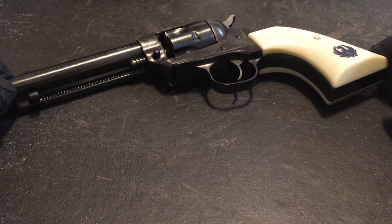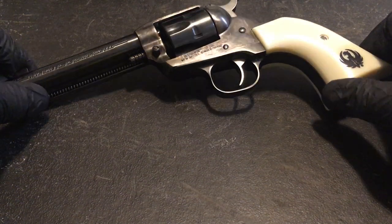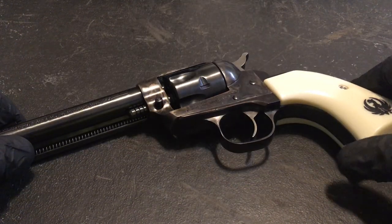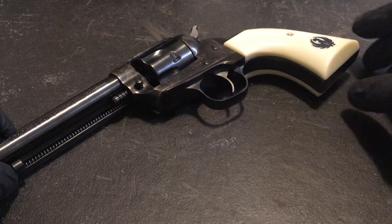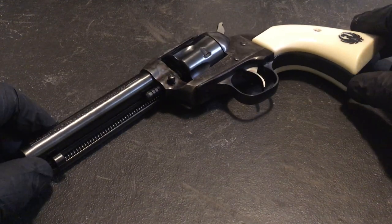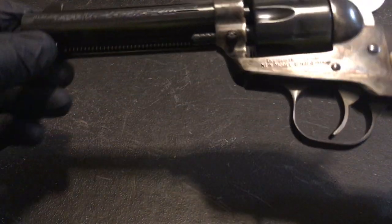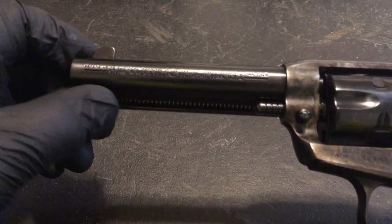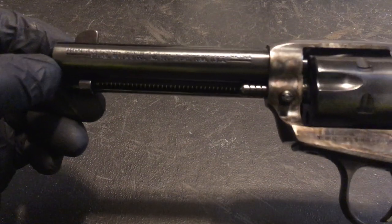This is an '02 Single Six Ruger 22 long rifle. It has never been shot. It's in my collection — very proud to be able to pick this up at a pawn shop. I think I picked it up about 20 years ago, so this thing was practically new.